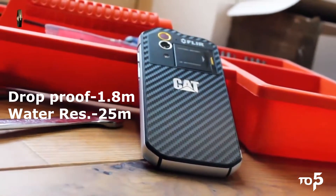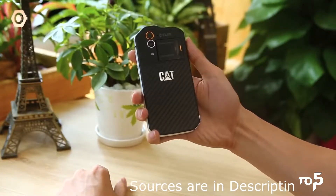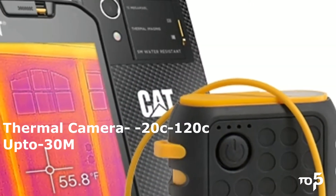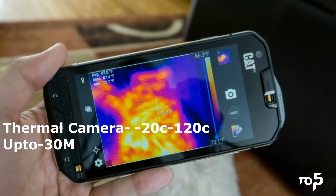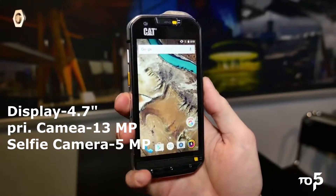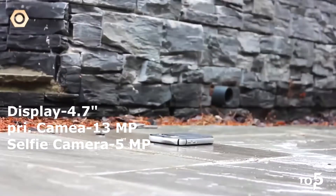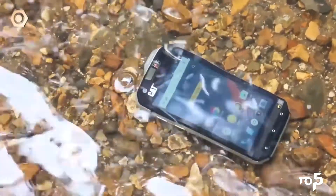The best feature of this phone is the thermal imaging camera — it is embedded with a FLIR camera which measures from minus 20 degrees Celsius to 120 degrees Celsius, and measures temperature up to 30 meters of distance. It has a 4.7 inch display and comes with Android 6.0. It has a 13 MP rear camera and 5 MP front camera, with an IP68 certificate for its toughness.